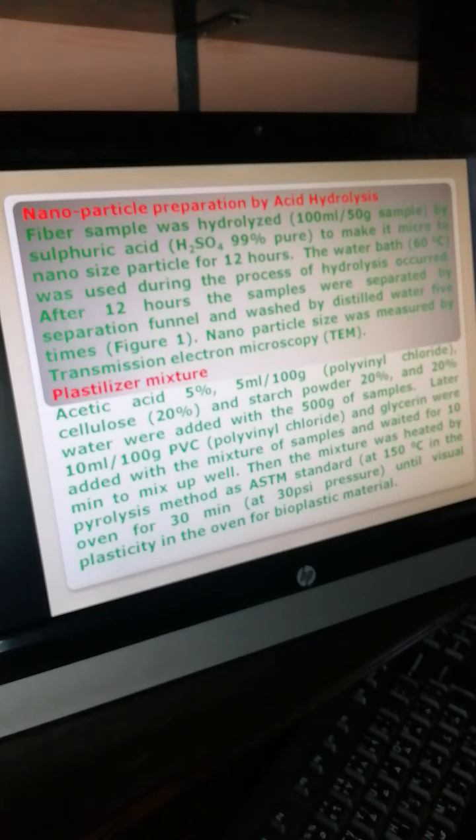Plasticizer mixture: polyvinyl chloride, cellulose, mistase powder, and water were added to the samples. Polymer chloride and glycerin were then added to the mixture and waited 10 minutes to mix. The mixture was then heated by pyrolysis method as per ASTM standard until visual plasticity was achieved in the oven for bioplastic coating materials.